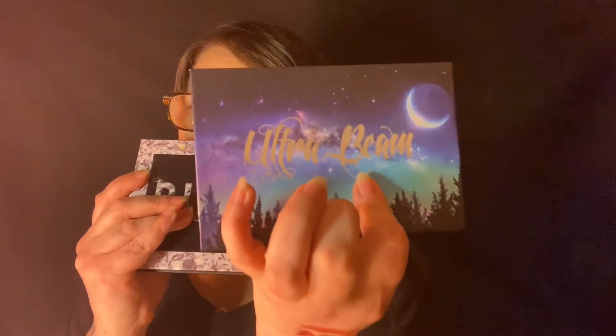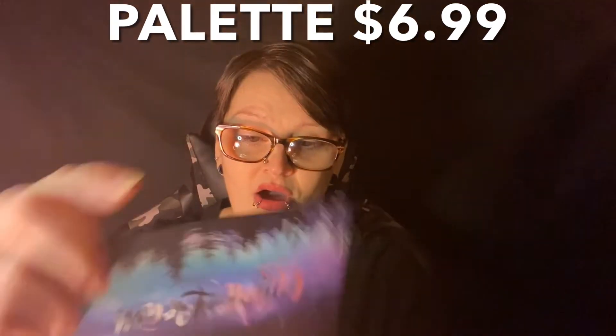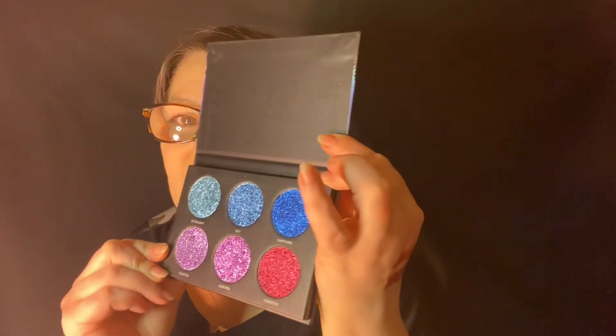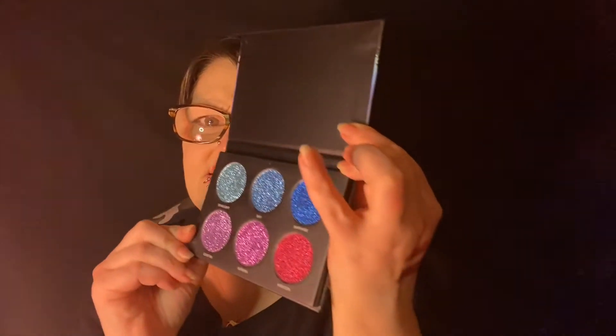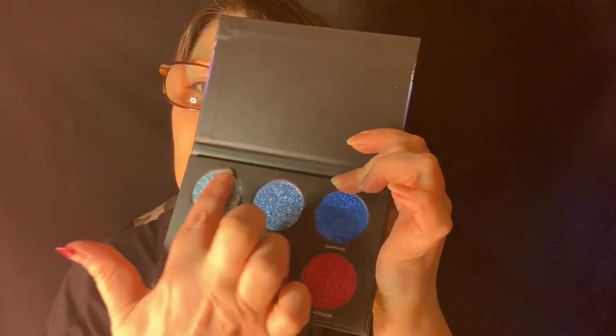Everything was wrapped in bubble wrap nicely. We have two palettes here — this is the one I guessed the shades from in the giveaway, and then there's this one. Oh my gosh — look at that! I am a glitter lover, I just am. It comes with a protective cover. I want to aim it towards the light — we're swatching all these! Watch how the first one reacts — you can feel the glitter but none fell out!